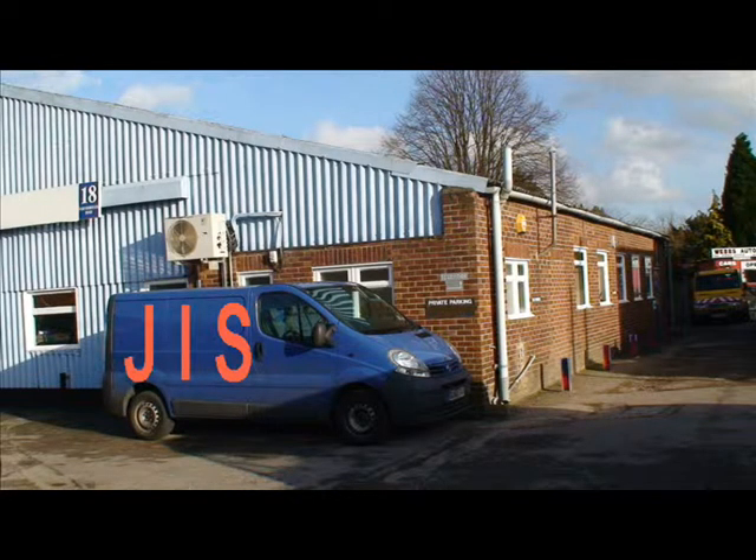For your next project, get in touch with JIS and we will give you a quote without obligation. Visit our website jiselectronics.com for more information. Thank you.